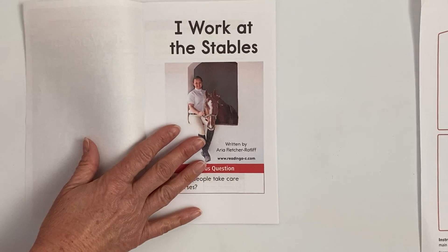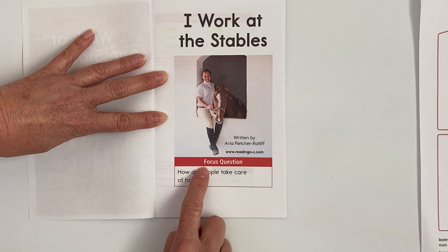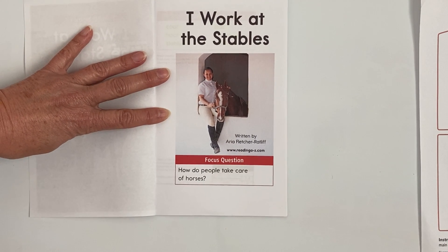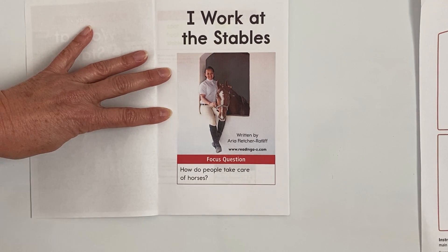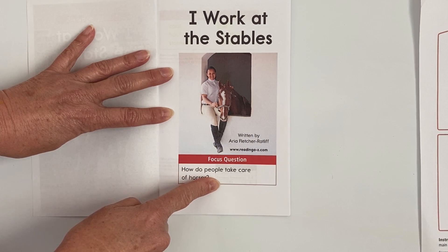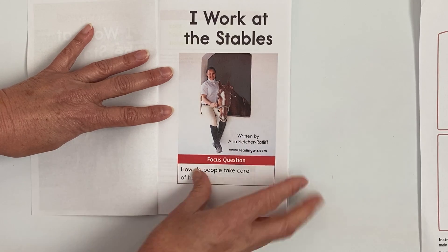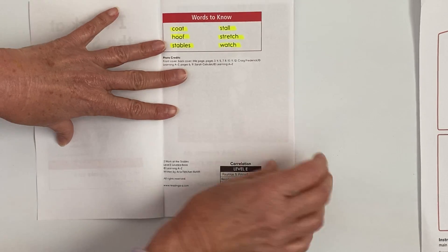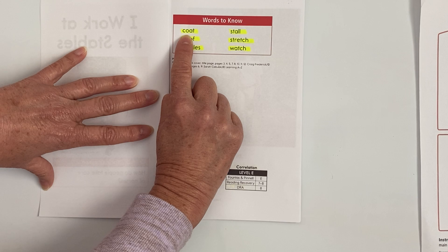Miss Pam's pages are getting stuck together! Here's a picture of Aria and her horse Duke. Remember our focus question is: how do people take care of horses? So as we're reading today, I want you to really think about the ways that Aria has taken care of her horse Duke, because we're going to be talking about those details and putting them on our worksheet. Let's go over our words to know that we highlighted yesterday.